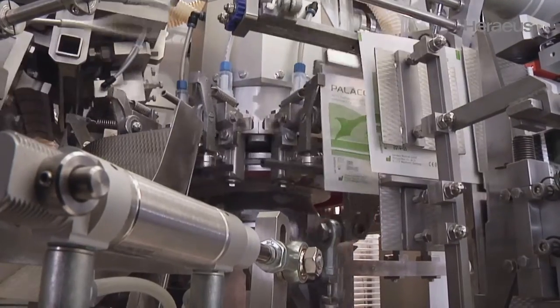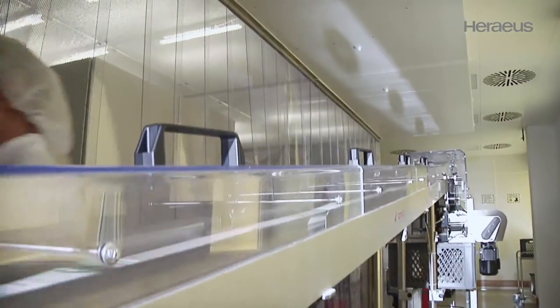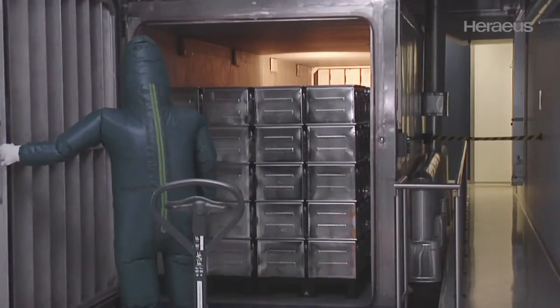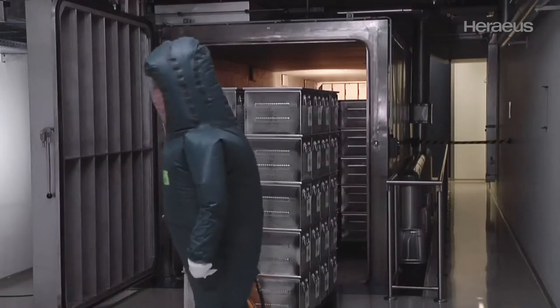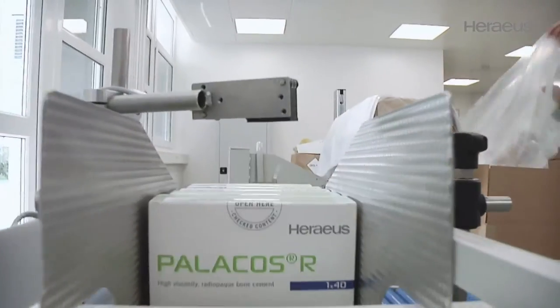Following low microbial filling, the primary bag is transferred for secondary packaging. The entire production process is permanently monitored by highly qualified Hiraeus staff. The product is sterilised with ethylene oxide gas in compliance with strict safety regulations. Once sterile and with the Hiraeus seal applied, the bone cement leaves the Wertheim production site for worldwide dispatch.